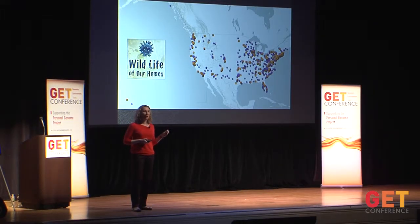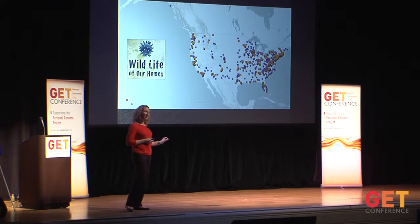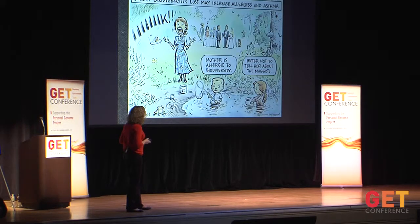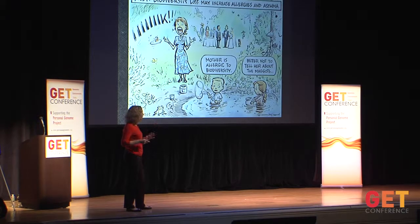We're really excited — that was just the first 40 homes whose data we've analyzed. We now have samples from over 1,200 participants from all across North America. The purple dots are the broad public participants, and the orange dots — which you all might find exciting — are PGP participants who have collected samples. I know a handful of you still have samples; we've sent you kits and you haven't returned those, and we would like those back soon, please. With this much larger data set, we're hoping to understand more about how the microbes in our homes feed back and affect our health and well-being.